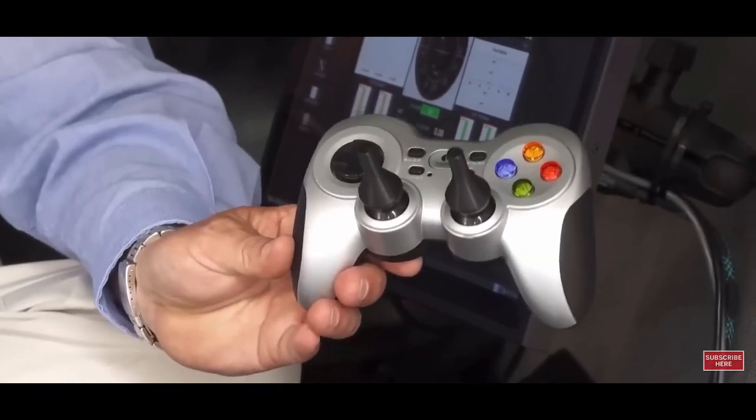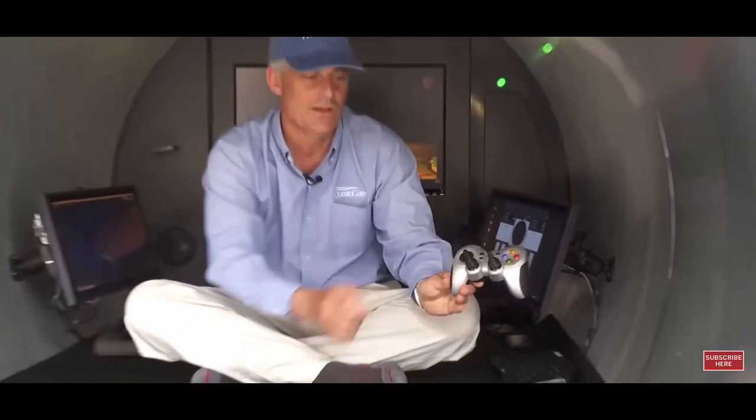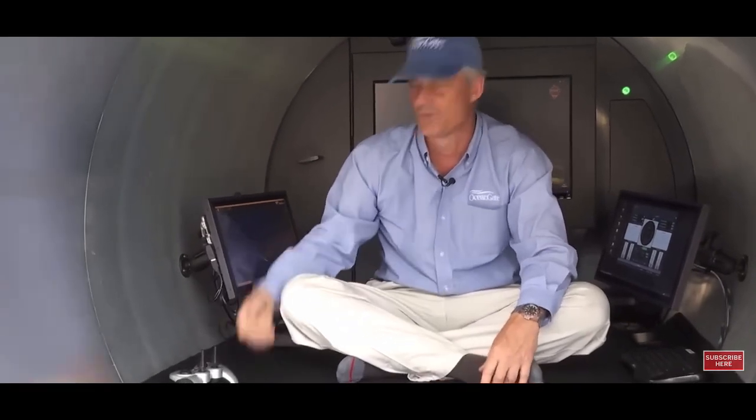We have our control screen here, our sonar screen here, and we can put any image we want in the back. We've taken a completely new approach to the sub design, and it's all run with this game controller and these touch screens. If you want to go forward, you press forward; go back, turn left, turn right, go down, go up. And it's Bluetooth, so I can hand it to anybody. It's meant for a 16-year-old to throw it around — it's super durable. We keep a couple of spares on board, just in case.